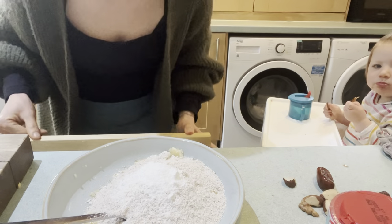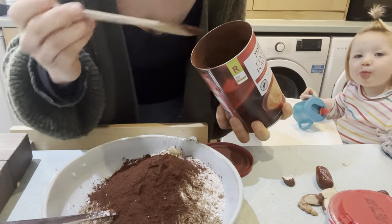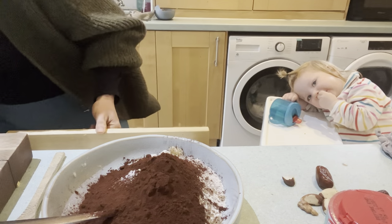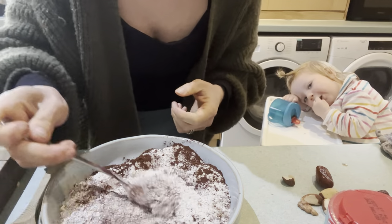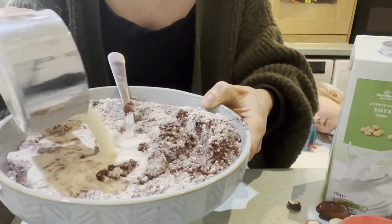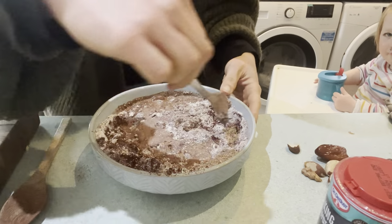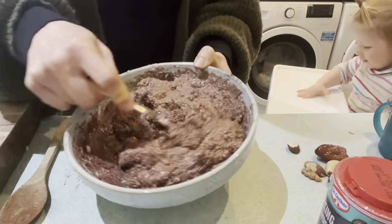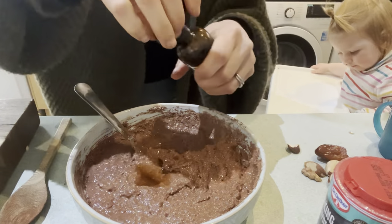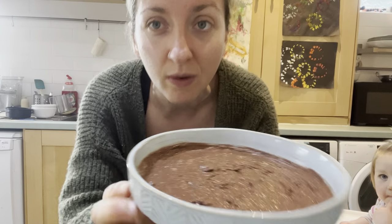One teaspoon of baking powder, one tablespoon of flax — actually let's go two tablespoons of cocoa. I would have loved to use carob but I'm all out of carob at the moment. I'm going to give that a little gentle mix, then go in with half a cup of soya milk. And a splash of vanilla. There we have it — I'm going to stick this baby into the microwave for maybe five to eight minutes and just see when it feels nice and firm in the middle.